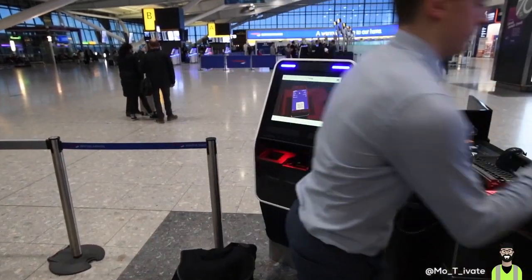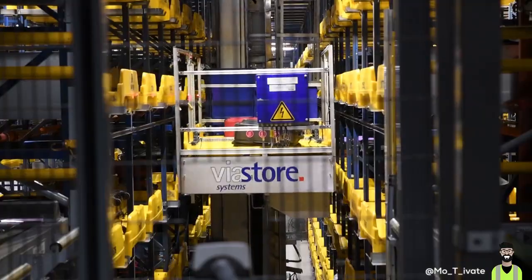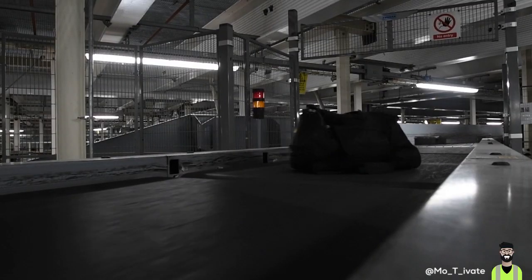Why did your bag not make it onto the flight? What happened between the moment you gave them your bag at check-in, went through the terminal with a smile on your face, spraying perfume as you went through duty-free, meanwhile your bag was elsewhere? Well, there is no simple answer to this, because there are so many different factors that could have affected it.